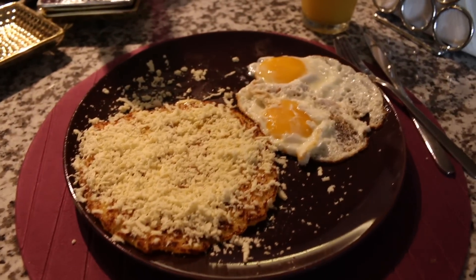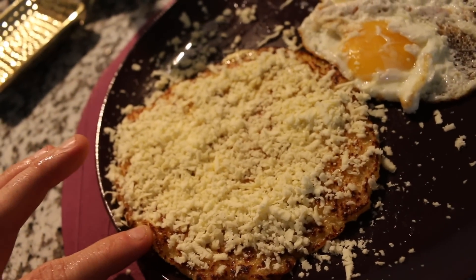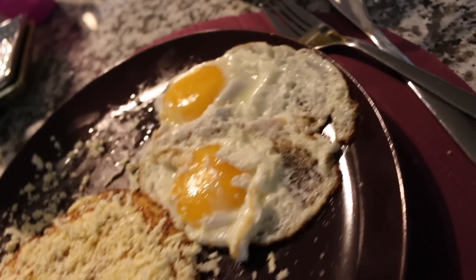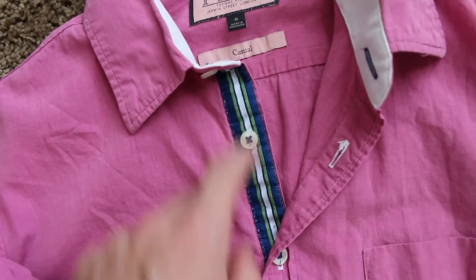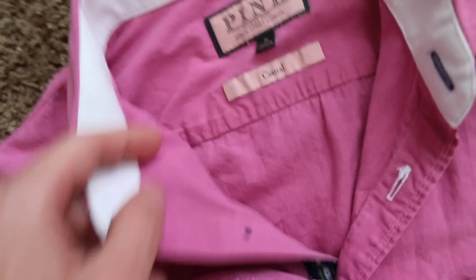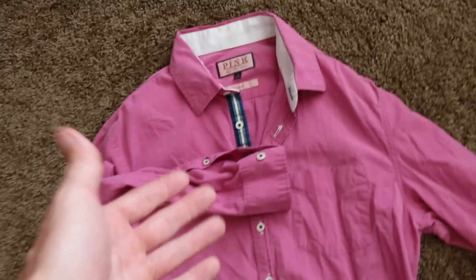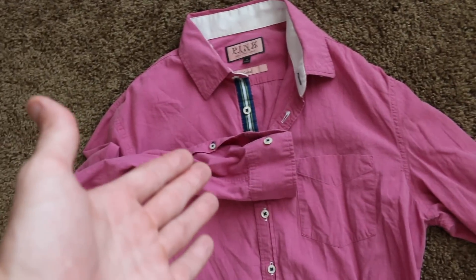It's about 1:30. Cat's making me a lunch — it's called cachapa, like a corn pancake she said, with cheese and some over-easy eggs. Wow, those are actually really good over-easy eggs. Over-easy eggs are not easy to make and those are some good ones. Orange juice. This is a pink Thomas Pink, size medium. It's got a really interesting button placket and it does say Pink on the inside of the collar — cool little details. I put it up for 25. It is my size but I have too many clothes, too many work shirts. Let's get rid of it.